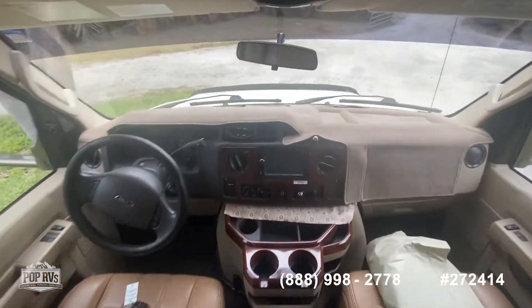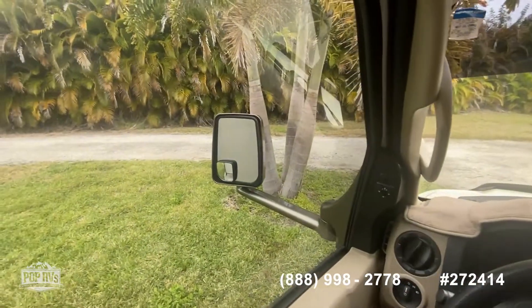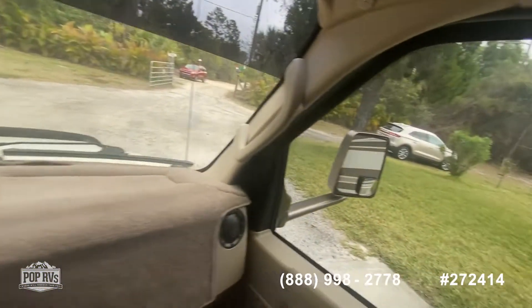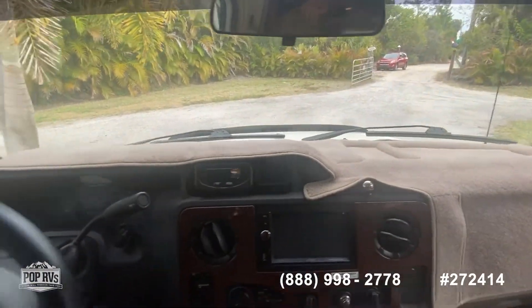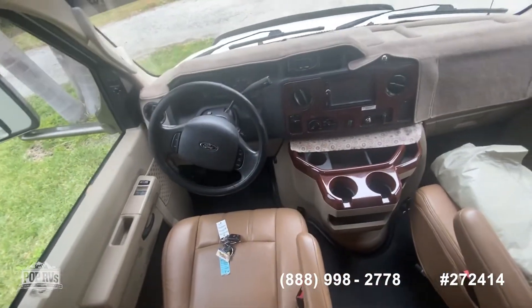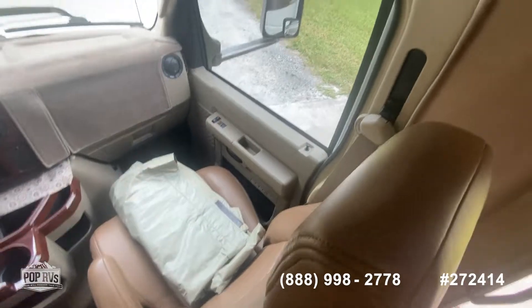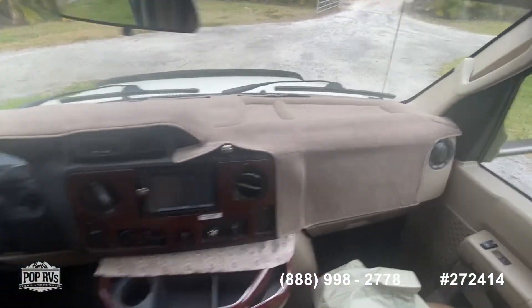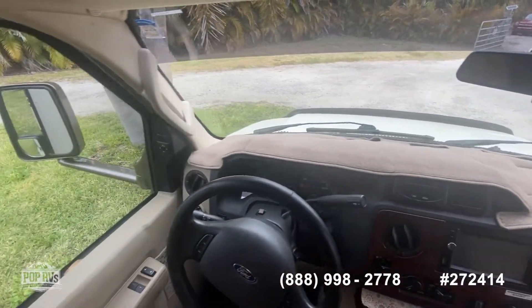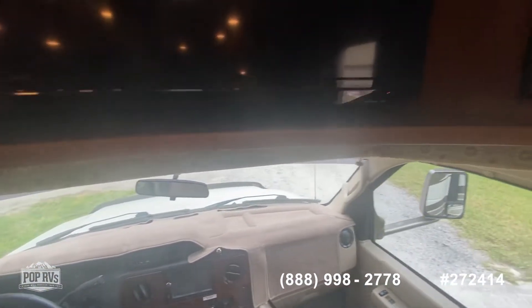Here's your cab. You got backup cameras that display when backing up. You also have turn signal cameras — left and right. You can see the leather is in excellent condition. We've got the cover for the dash.